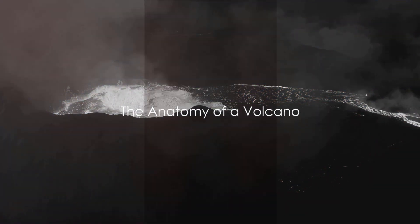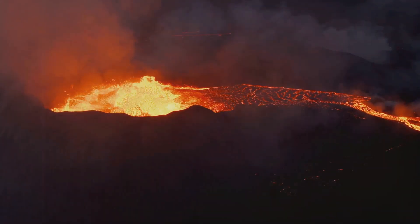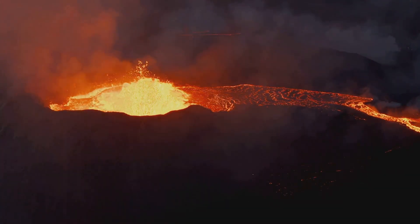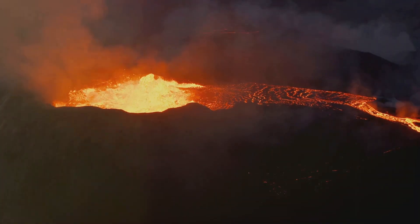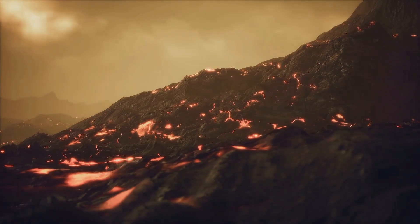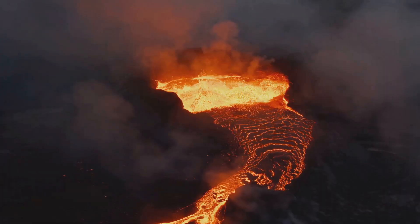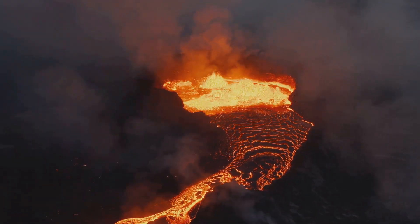Now that we know how a volcano is born, let's delve into its structure. Imagine a volcano as a grand theater, with each part playing a crucial role in the dramatic performance of an eruption. The first component of this natural spectacle is the magma chamber — the backstage area deep beneath the Earth's surface where molten rock known as magma accumulates.